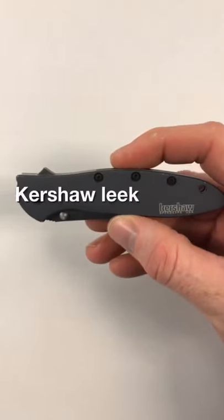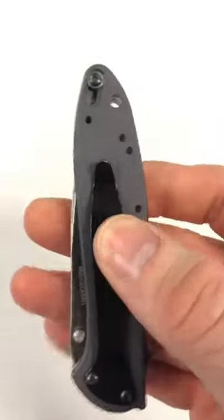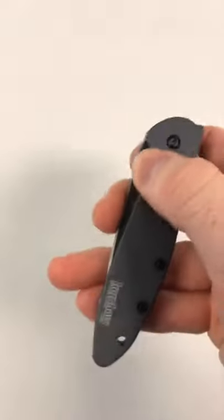This is the Kershaw Leek. Not only is it a great knife, on the backside it has a locking mechanism. Just actuate the lock, and then you're not able to deploy the blade whatsoever. This is just one added precaution that I take as she's young to make sure that she's safe.